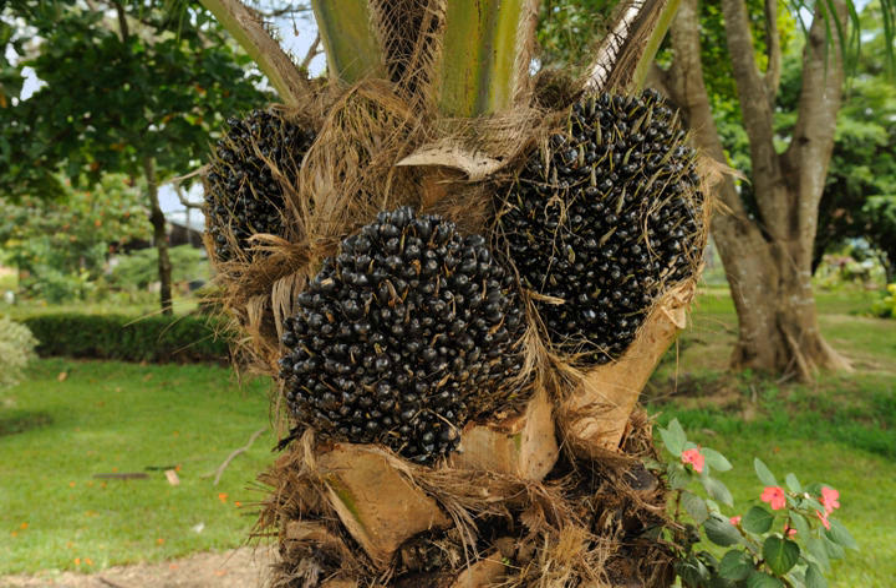In the 1990s Bougainville conflict, islanders cut off from oil supplies due to a blockade used coconut oil to fuel their vehicles.